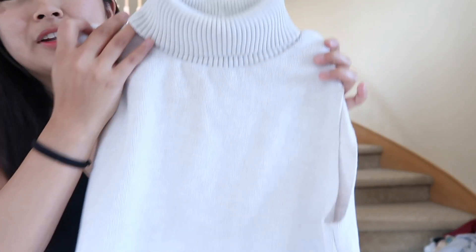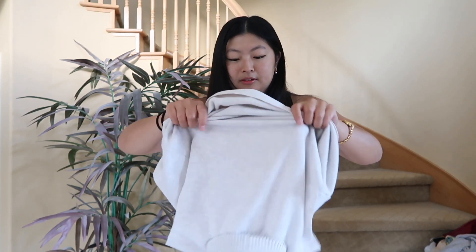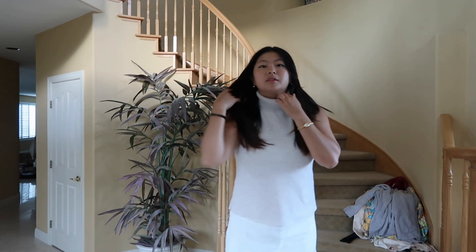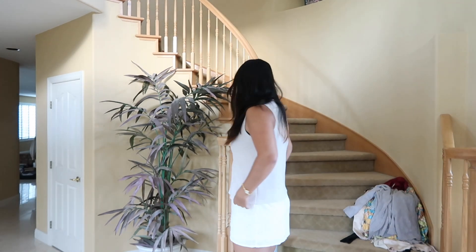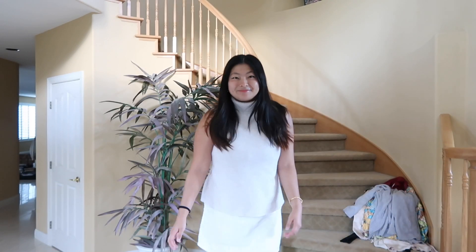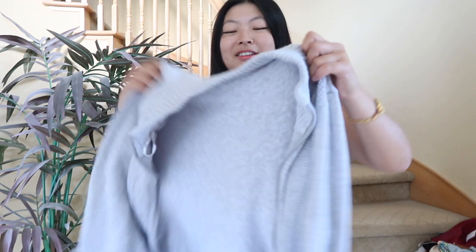The next item I got is this Zara turtleneck. I'll show you what it looks like on. I'm usually not a huge fan of turtlenecks, but I feel like this one isn't that tight around my neck, so I will actually wear it. I just thought this looked like a really nice fall staple and I could layer a jacket over it.